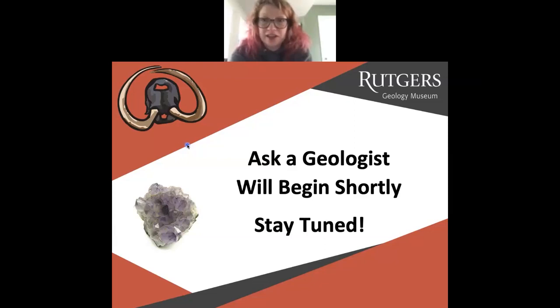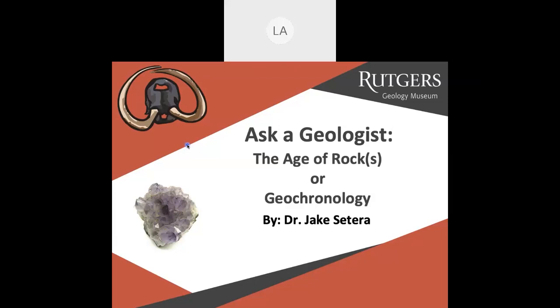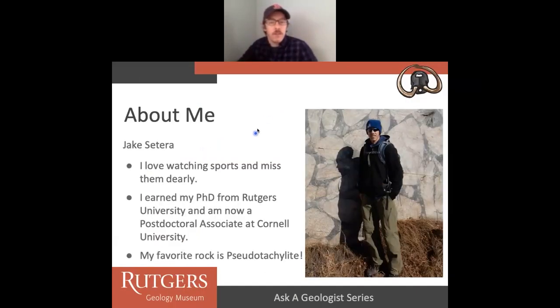Who is a postdoc at Cornell, will be talking to us about the age of geologic rocks. Jake just finished his PhD in the Department of Earth and Planetary Sciences at Rutgers University, and now he's going to tell you a little bit what he's working on. Thanks Lauren and thanks everyone for joining along. I think it's great that the museum can hold these events remotely. The lectures so far have been great. I love sports, and I haven't realized how much I love them until recently when I can't watch them. There's only so many Boston sports reruns you can watch.